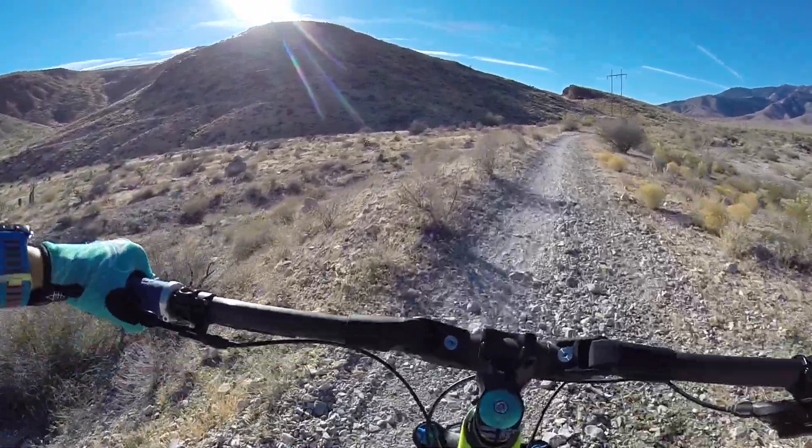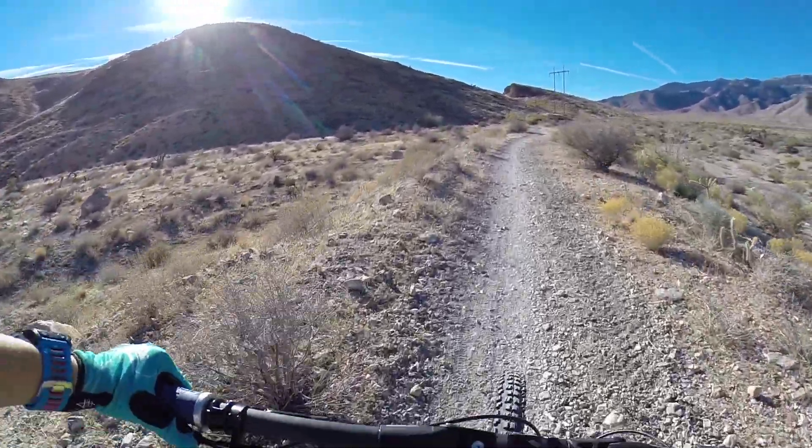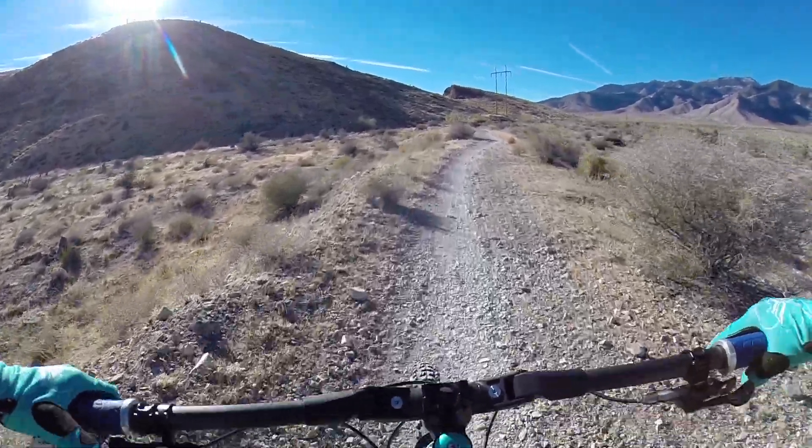So I'm in Vegas. Never ridden here before. I'm going to give this a try.